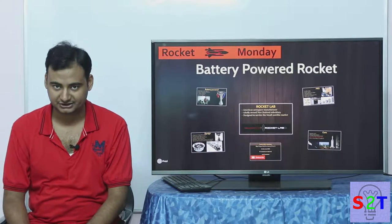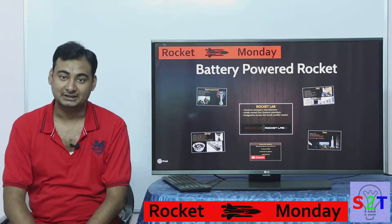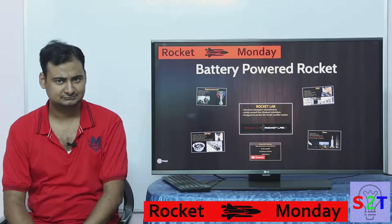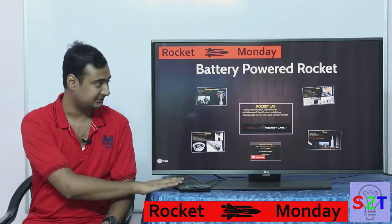Hello YouTube viewers, welcome to my show Rocket Monday. In today's episode we're going to take a look at battery-powered rockets. So are they real or magical? Let's look into it.